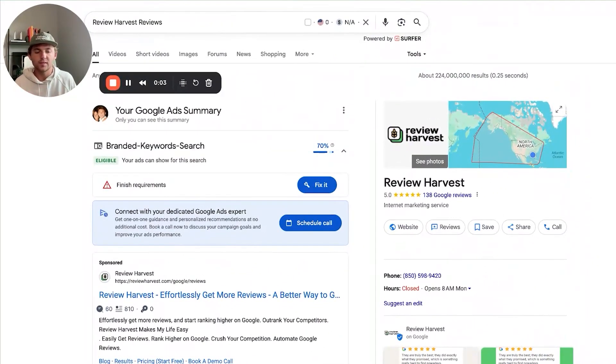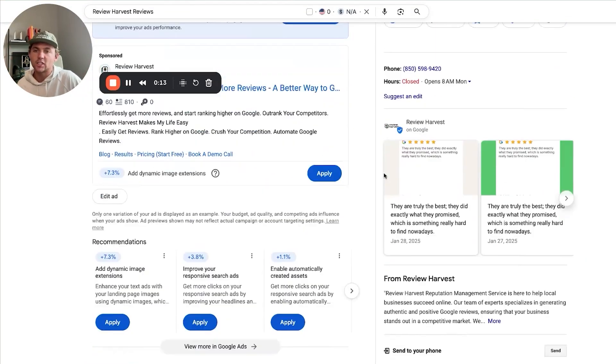You're probably thinking: why would a business owner pay $100 to $300 a month just to automate the process of getting reviews? Like, I get it — it saves them time, they're supposed to rank higher on Google and get more customers. But are business owners actually willing to do this? So what I did is I pulled up reviewharvest.com to show you our Google reviews.